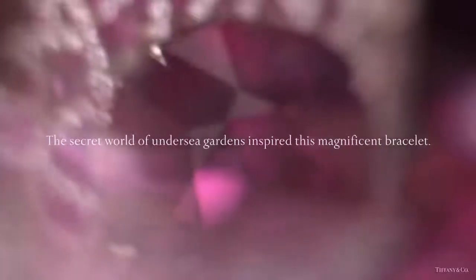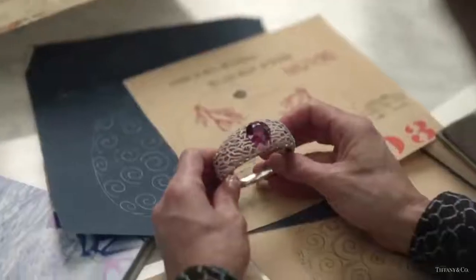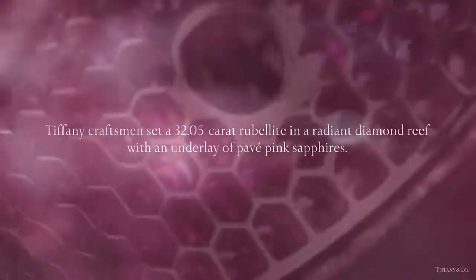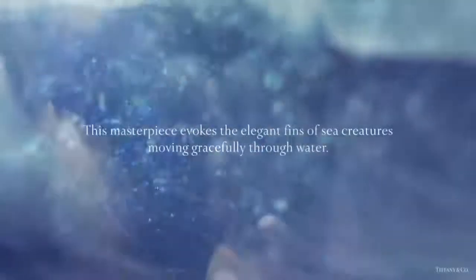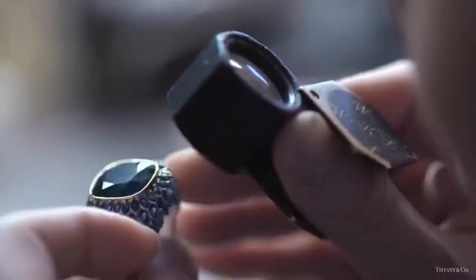Tiffany craftsmen set a 32.05-carat rubelite in a radiant diamond reef with an underlay of pavé pink sapphires. The blue tourmaline scales ring evokes the elegant fins of sea creatures moving gracefully through water. A cascade of hand-cut sapphire and diamond flows from a 14.9-carat blue tourmaline.